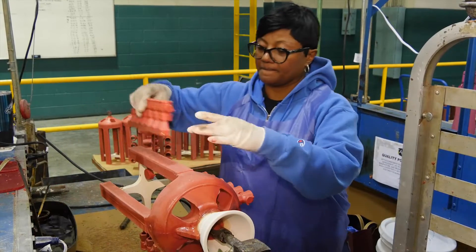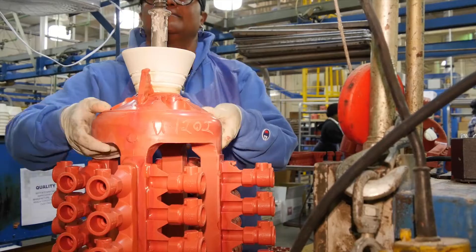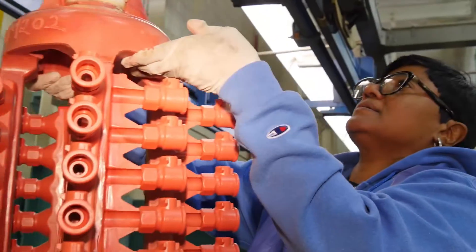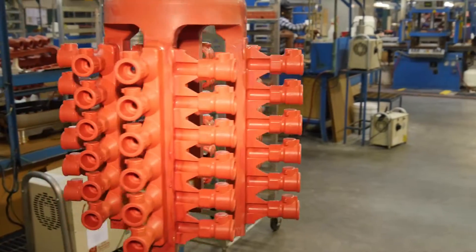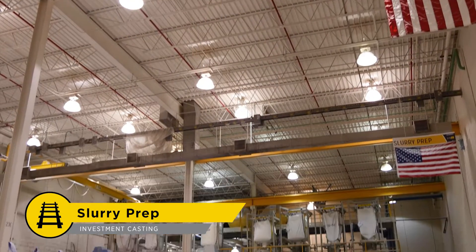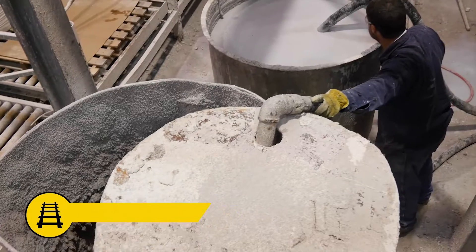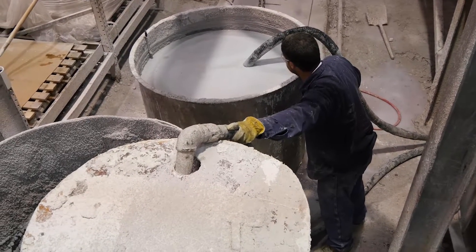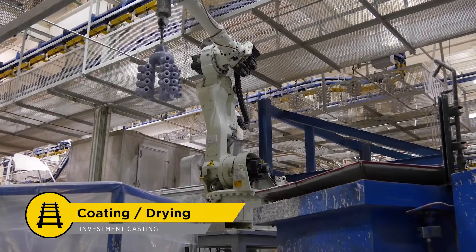After the inspection, the valves are bonded to a wax tree with an adhesive wax. The trees are then hooked to a custom-automated mold handling line. At this station, several types of proprietary ceramic slurries are prepared, which will eventually create the inner and outer shell layers of the mold. The robots in this room apply the slurry coatings to each one of the wax trees.